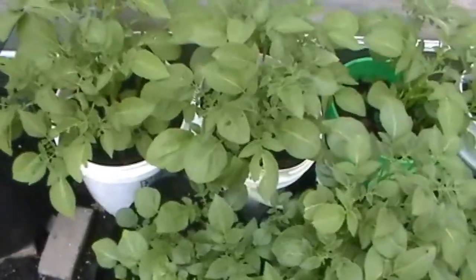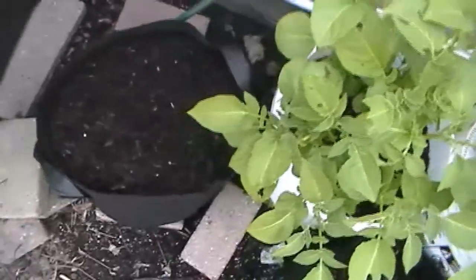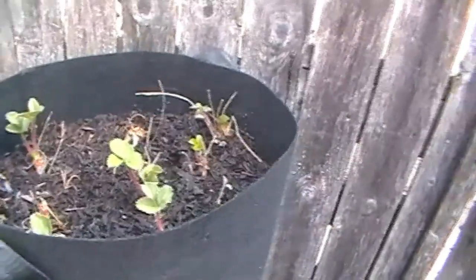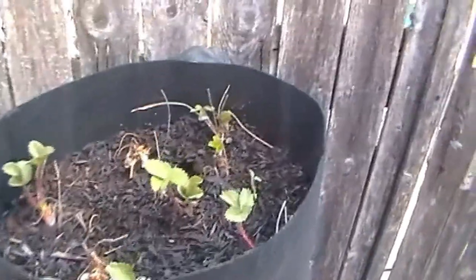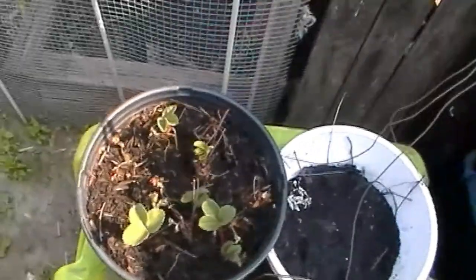Down here is cantaloupe, but none of them are coming up yet — I might have to plant some more. They've been in there a while and I haven't seen any sign of life. Here I've got extra strawberries. I went to the greenhouse and bought 50 bare roots of strawberries this year. I'm waiting on some containers to come in so I can get them planted. And I'm planting more marigolds — I want a lot of flowers to attract bees.